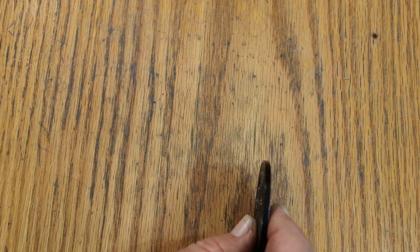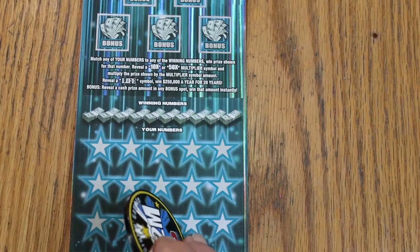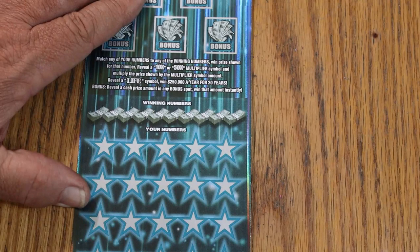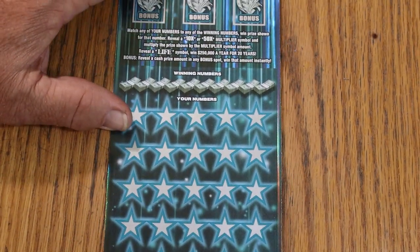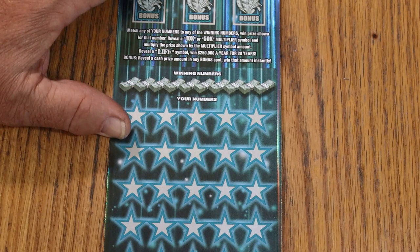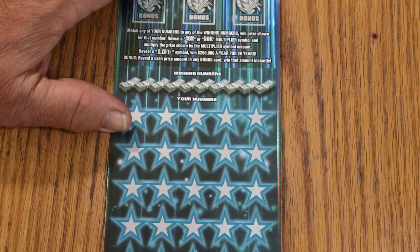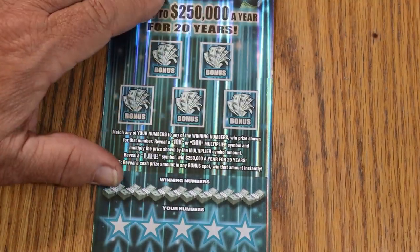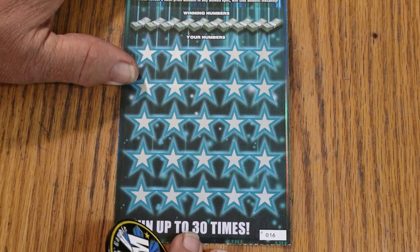I have a pair of the Set for Life. I've got tickets 16 and 17. The book number is 137070. Odds are a very friendly 1 in 2.18. This is a match-your-number game — find the 10 or 50 multipliers and win accordingly. Find the 'LIFE' word in place of a number for $250,000 a year for 20 years. I'll take the lump sum. There are bonuses with various amounts under them.